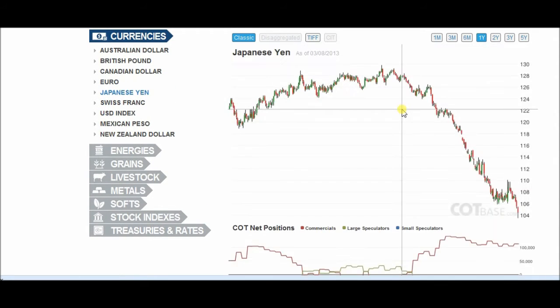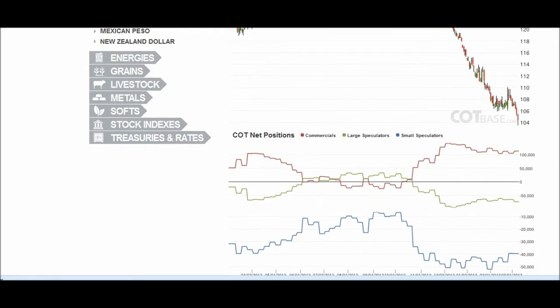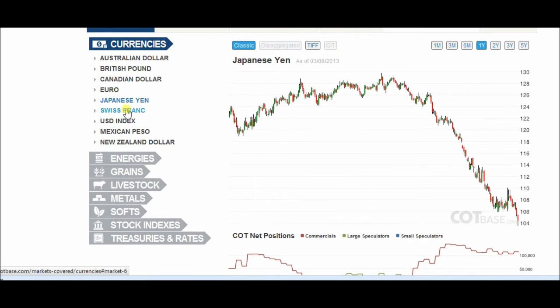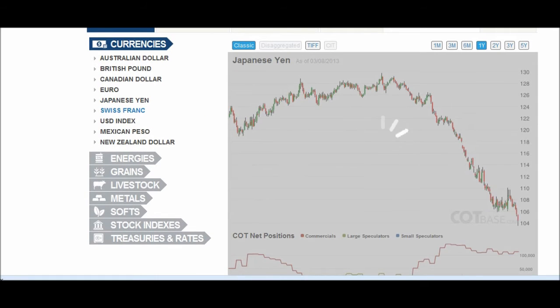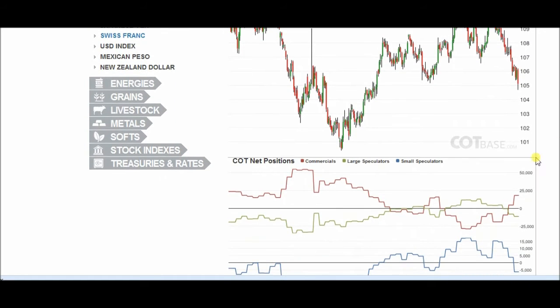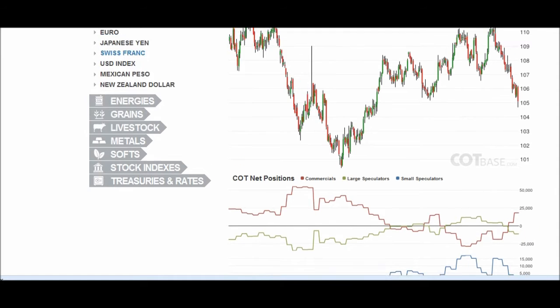The Japanese yen looked like it was going to do a turnaround, and then it just started heading south — it picked up more shorting pressure. Small speculators actually came in and bought a little bit, or covered their positions from being net short. The Swiss franc is another story: it's a weaker currency than the euro, really saw a lot of shorting this week, and it should be good for next week.